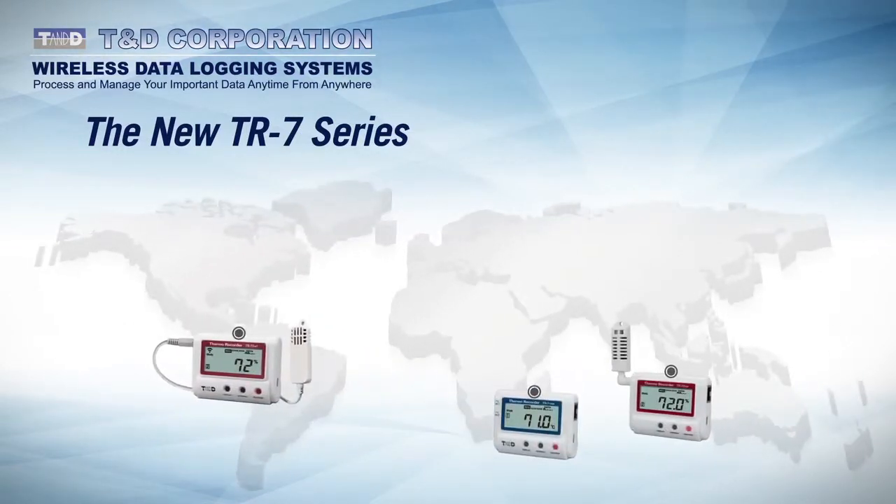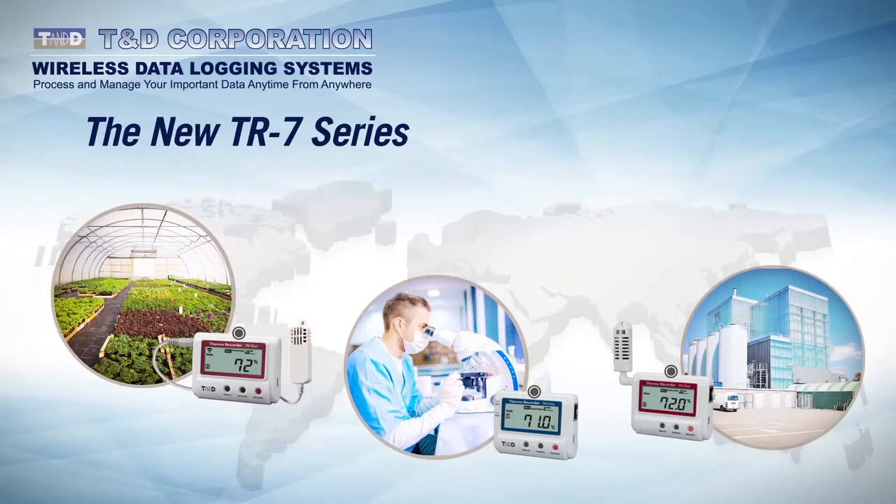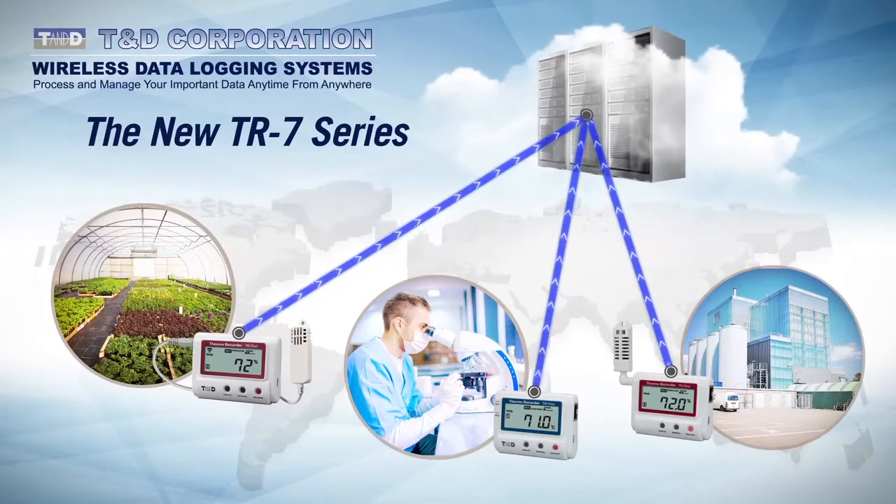These compact battery-powered devices can be deployed in diverse locations in virtually any quantity to form a unified data reporting network. Connected to the internet via Wi-Fi or Ethernet, the new TR7s couple seamlessly with TND's free cloud-based web storage service,